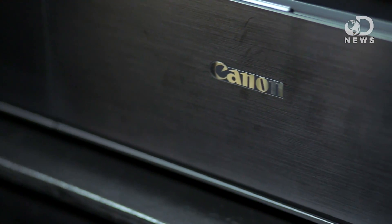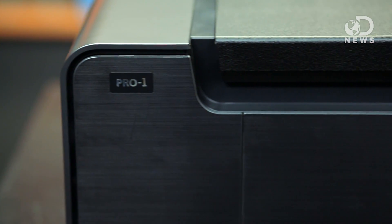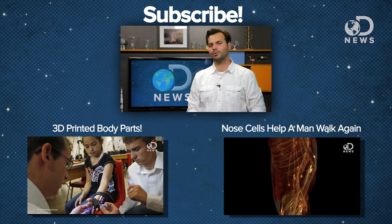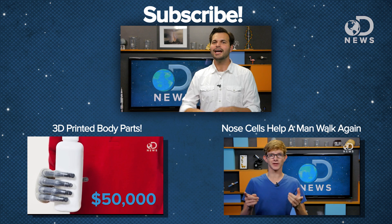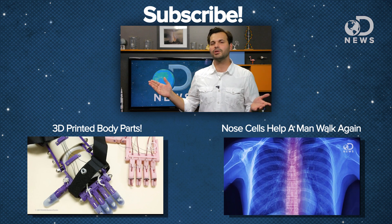We'd like to thank Canon for making this episode possible. With Canon PIXMA PRO professional inkjet printers, you can expect a level of quality and accuracy that keeps each print true to your unique vision, all backed by Canon's commitment to provide professionals with fast, high-quality service you can depend on. Send us your 3D printed creations on our Twitter at DNews, or comment below and let us know what you made. Subscribe to get more DNews every day, and check out Tara's video about 3D printed body parts.